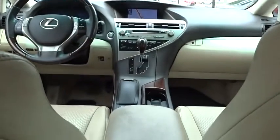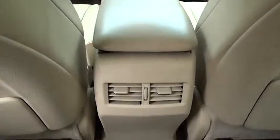Anti-lock braking system, keyless entry, power liftgate, steering wheel audio controls, power passenger seat, stability control, traction control, CD changer, leather wrapped steering wheel.